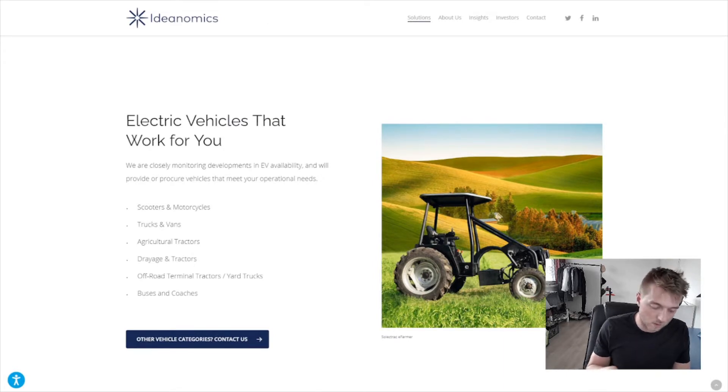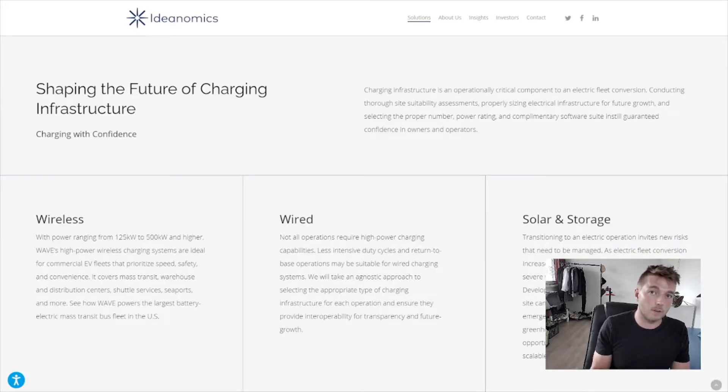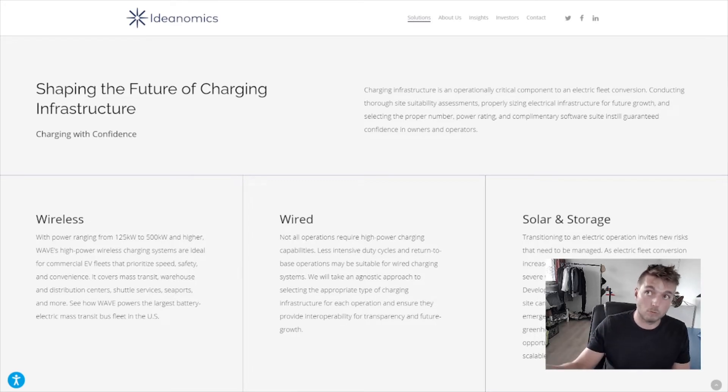These electric vehicles aren't personal EVs — they're more commercial, apart from scooters and motorcycles. Products include trucks and vans, agricultural tractors, and drainage tractors. They also offer charging infrastructure products: wireless, wired, and solar charging. They do direct sales but also have financing options, which they've called vehicle as a service and charging as a service.